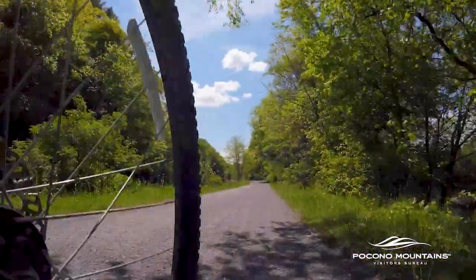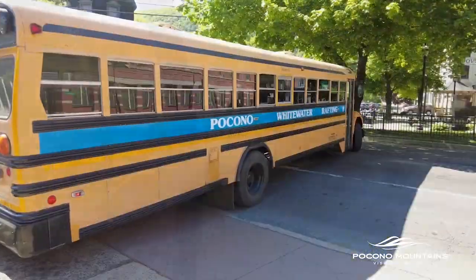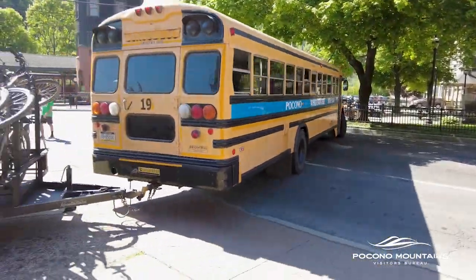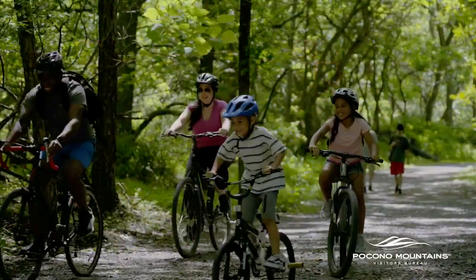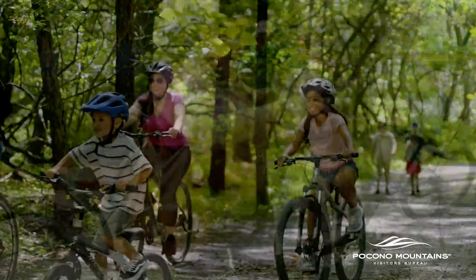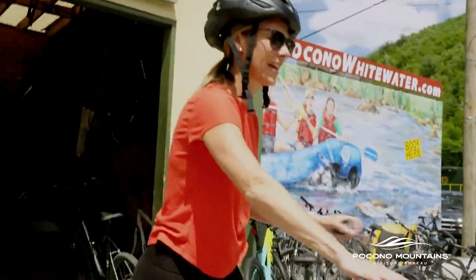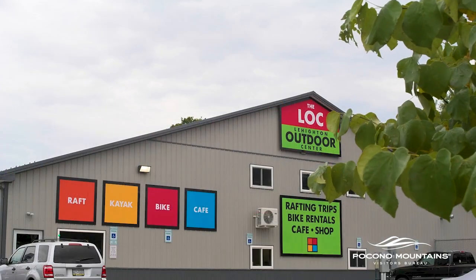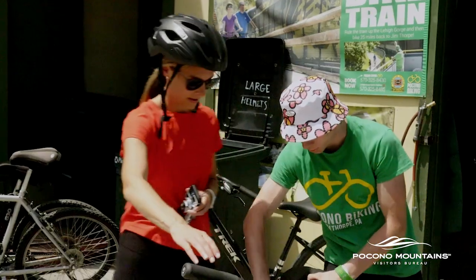Biking on the trail is safe as most surfaces are packed dirt, stone, or paved. The D&L is a super safe trail — we run thousands of people down it a year, from little kids to adults who maybe haven't been out riding in 25 years and just wanted a nice day. You can get tips from cycle shops on which areas to bike depending on what you want to see or experience. They'll go through a safety talk about trail etiquette, passing, and how to safely travel on the trail.